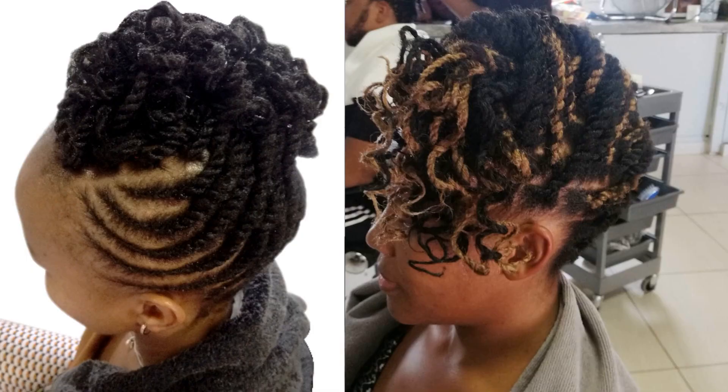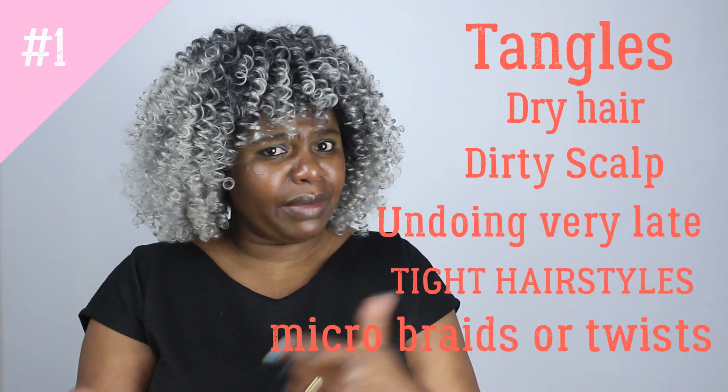So if that protective hairstyle is for healthier hair and length retention, make sure you don't make these common mistakes. Here is to happy hair growing. Thank you so much for watching. I will see you guys in the next video. God bless you. Bye.